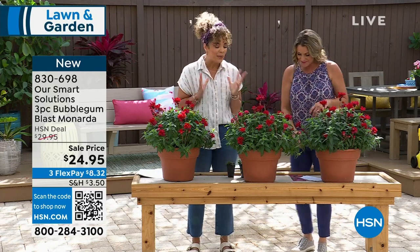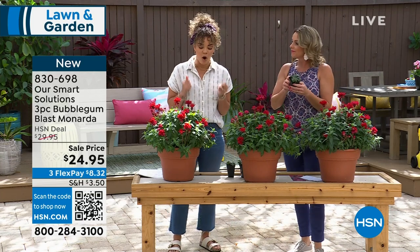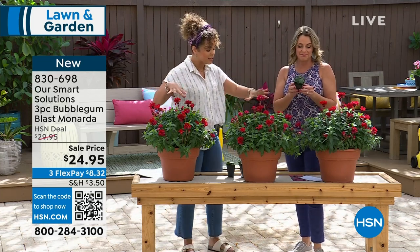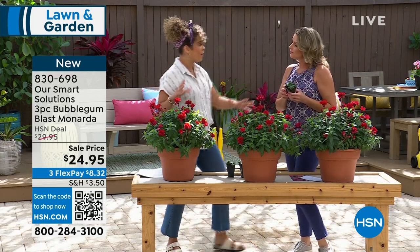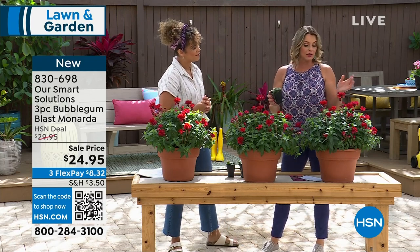I am so excited to get to the time where we add some color to our garden. Let's dive into this opportunity — the bubble gum. I love that name. So this is a Monarda, also known as bee balm, and this is fabulous. This was flying out the door last year and we brought it back.